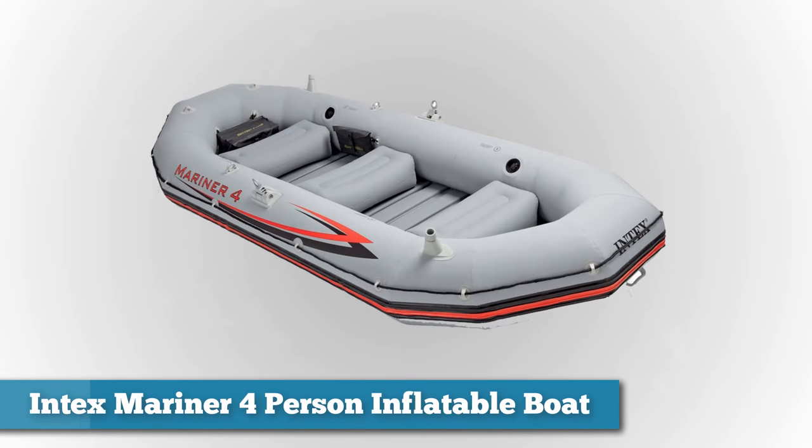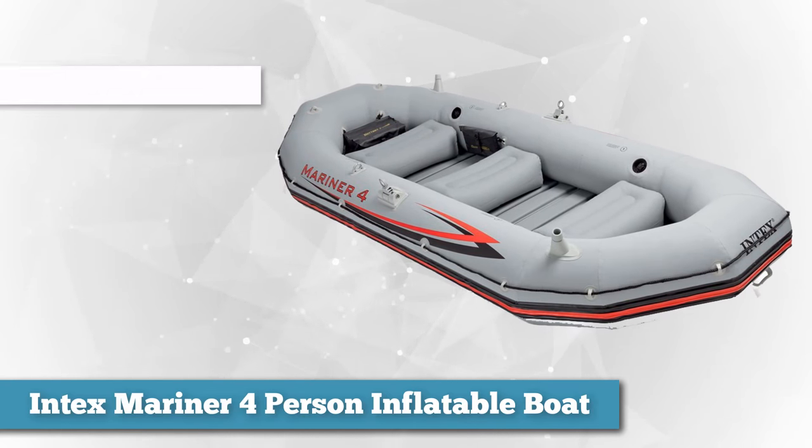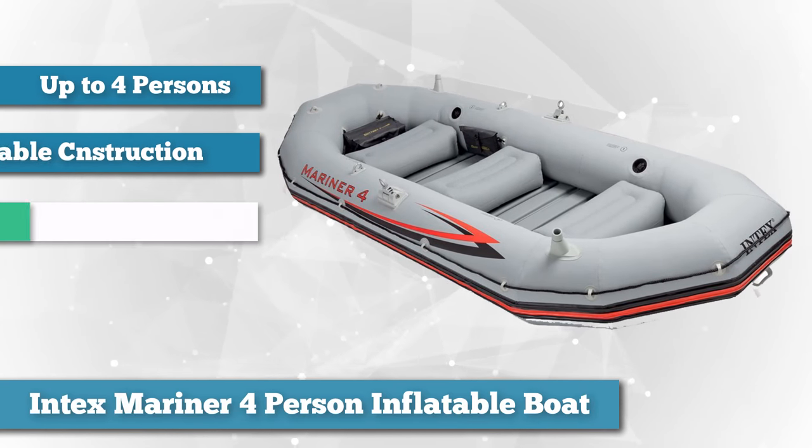Next on the list we have the Intex Mariner four-person inflatable boat. For the price, it's pretty hard to argue with this inflatable boat that has room for plenty of people, gear and mounted equipment.